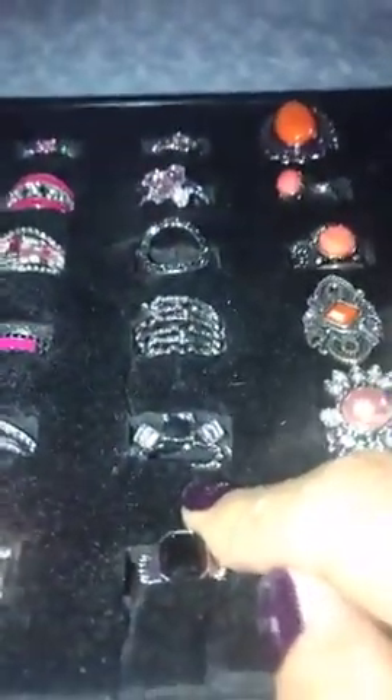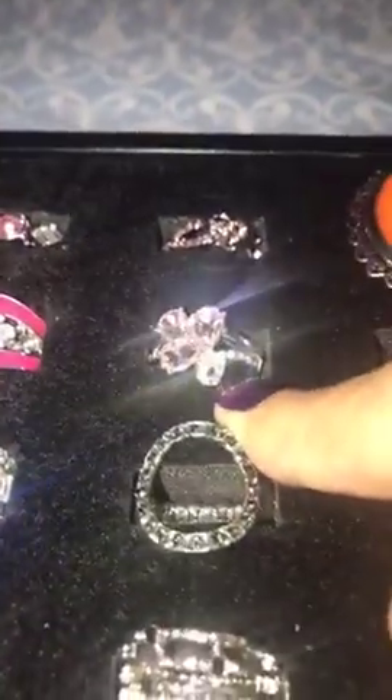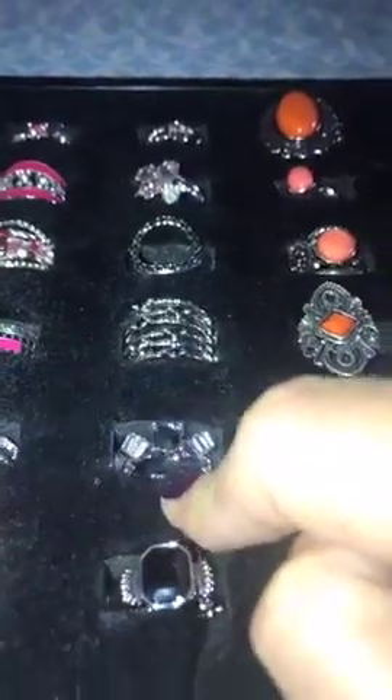F3, F4, F5, F6. And recap: F1, F2, F3, F4, F5, and F6.